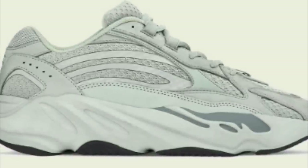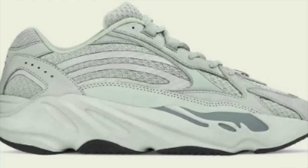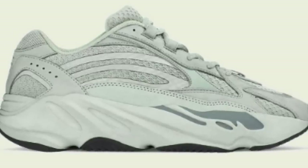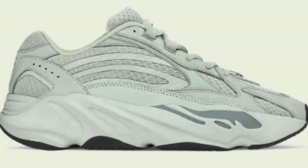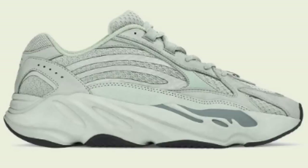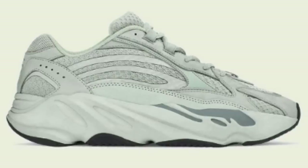Finally, on the 28th, the Hospital Blue Yeezy 700 will be dropping for $300. When it comes to these pairs, I would only suggest going for sizes over 14. Even sizes under 7, I can't see them being too profitable, especially if you have high tax. Maybe you make a little bit of lunch money at best with a terrible margin, but that's all I could say.